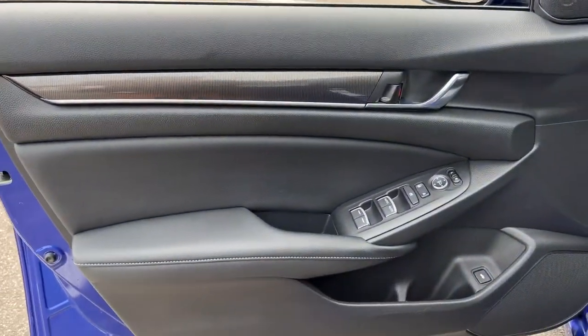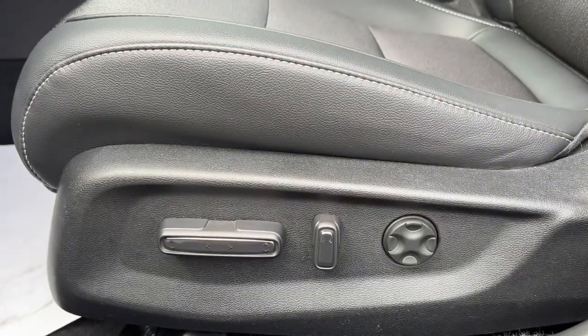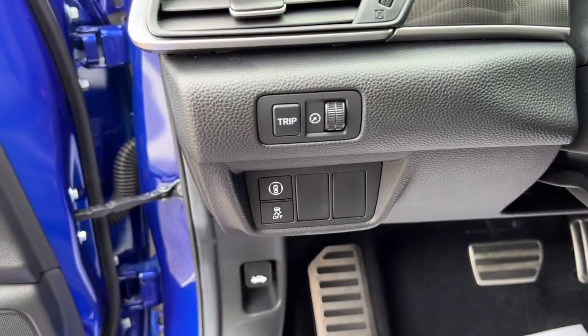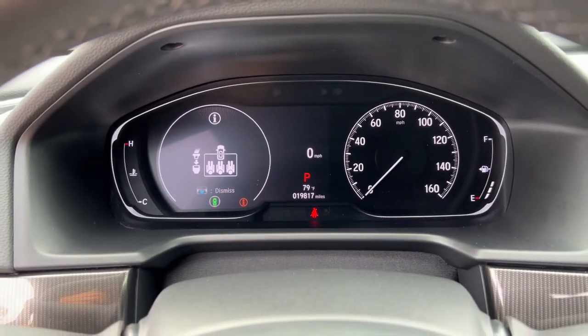The following are some of this vehicle's highlighted options: keyless entry, fog lamps, backup camera, electronic stability control, trip computer, power windows, bucket seats, four-wheel disc brakes, and power steering.